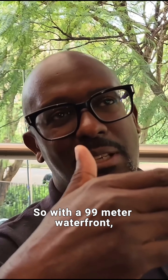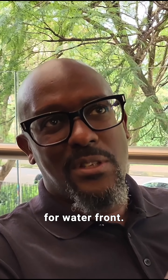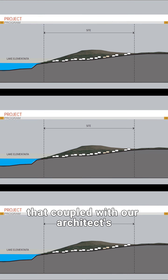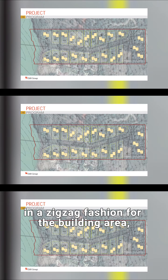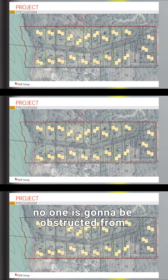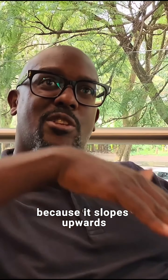So with a 99 meter waterfront, you have limited opportunity for waterfront. But our site is gently sloped coming down to the water. That's coupled with our architects' skillful master planning of the lots of land in a zigzag fashion for the building area. No one is going to be obstructed from views of the water, even those in the back, because it slopes upwards.